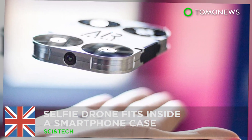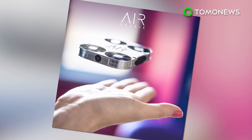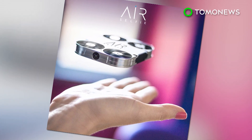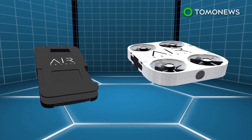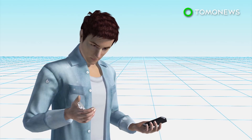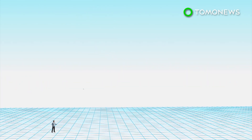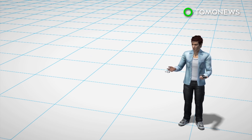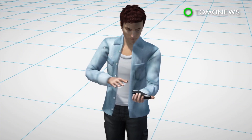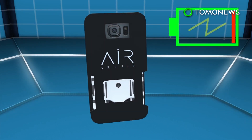A UK company has launched a selfie drone called the AirSelfie, which is so small it can fit inside a smartphone case. The AirSelfie is stored inside an integrated cover that also fits inside a smartphone. The drone is controlled by an app and can fly up to 20 meters high. Autonomous hovering would take over after reaching a designated height, and users must use the app to take pictures or videos. The drone is recharged when it is placed back inside the case.